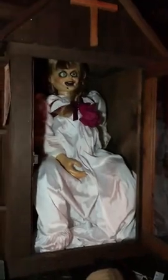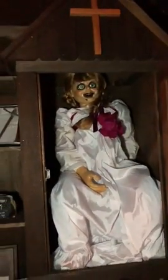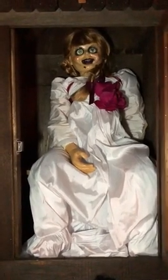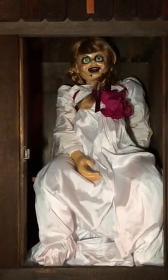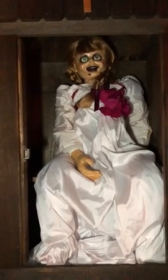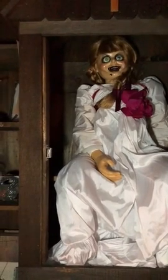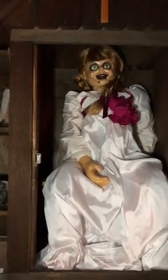Over here is the movie doll — a creepy-looking movie doll of Annabelle from the Annabelle series movies. Now they used a lot more than one Annabelle doll; they made several different iterations of the doll that had a different look on her face. But this is one of them — one of the movie dolls.